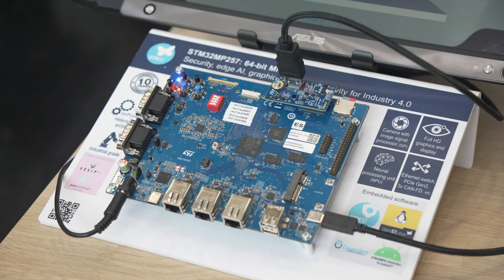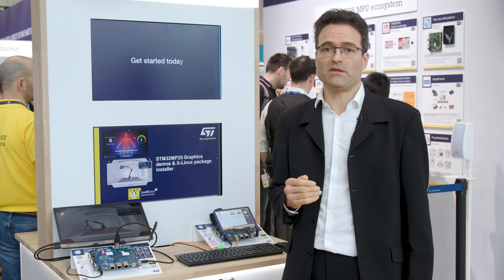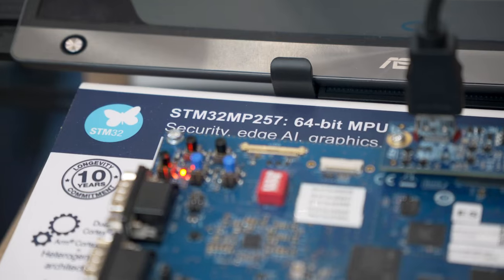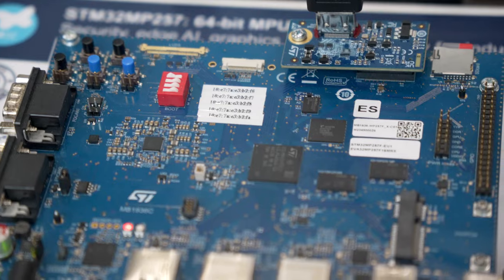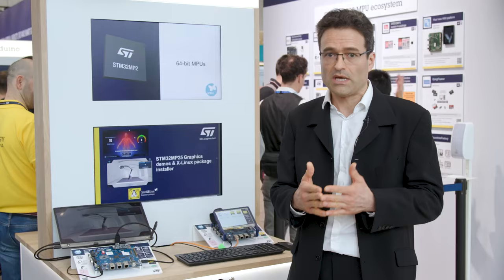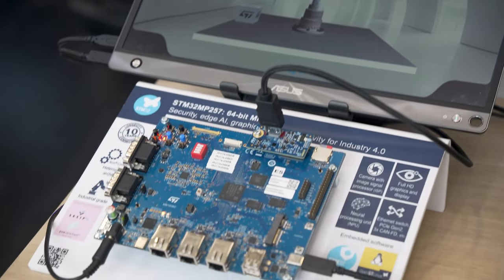Thirdly, we did a step up on the multimedia side of things. Now, we embed a hardware video processing unit that allows video encoding and decoding at low power. And, thanks to its graphics processing unit, we can create great user interfaces in Full HD resolution at 60 frames per second. This example relies on the Qt graphics framework running on our OpenST Linux distribution.